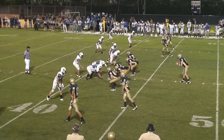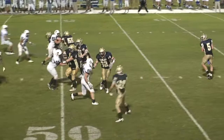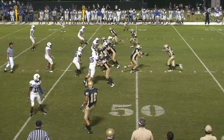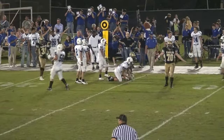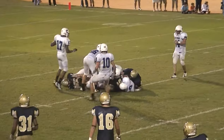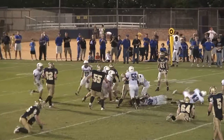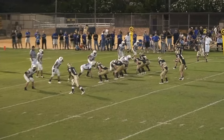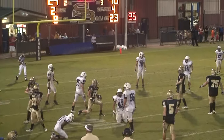Incomplete pass, batted away by number seven. The pass is complete. Connor Wood on the keeper, picks up the first down and then some. Handoff to number 40, Jason Blades. Pass complete to Jeremiah Briscoe, who gets it inside the 20-yard line.